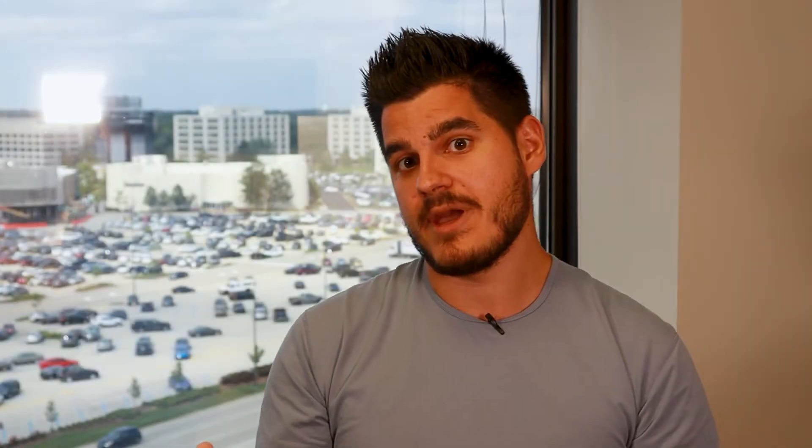Number four is property managers — people who manage properties, whether large commercial buildings or single-family homes. They run into insurance claims frequently, and claims are a real inconvenience to them. They care about someone who can handle things quickly and minimize losses. In commercial space, the biggest loss to a building is business interruption time. If you can pitch yourself as a restoration leader within your market who helps the property manager reduce the displacement time — therefore reducing the loss — you will win. That's another fishing hole you should add.